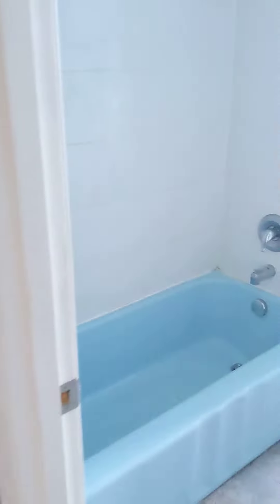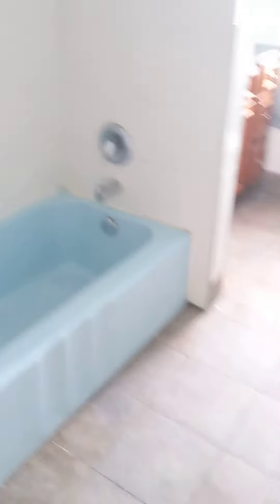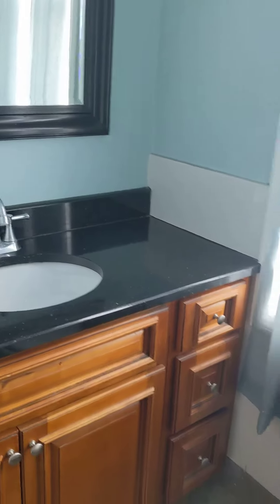And then off the kitchen is the bathroom, tiled floor. Really nice vanity.